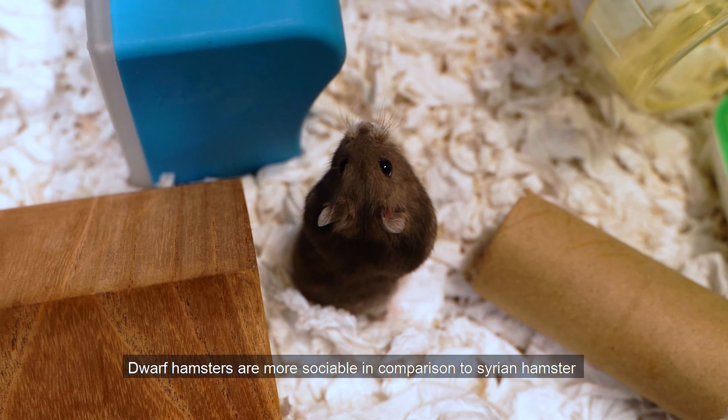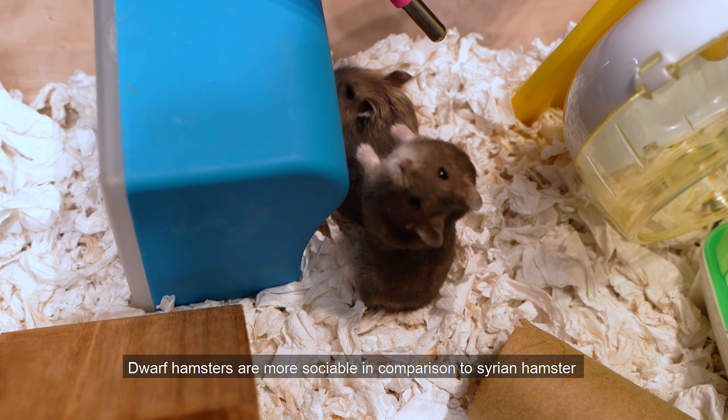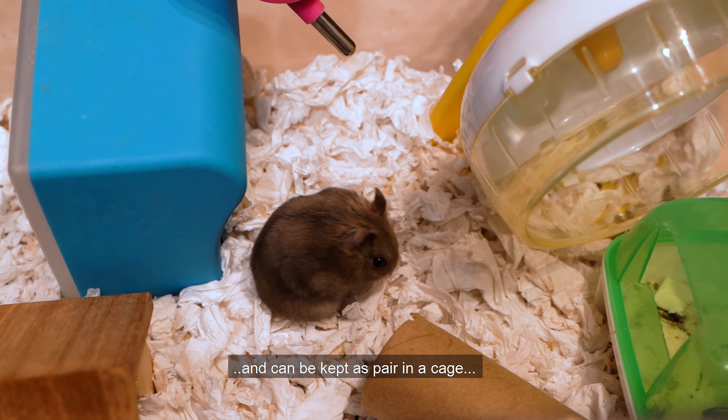Dwarf hamsters are more sociable in comparison to Syrian hamsters and can be kept as a pair in a cage.